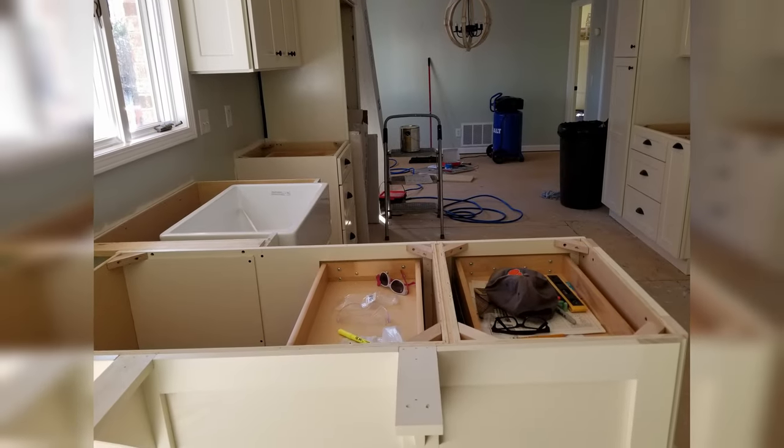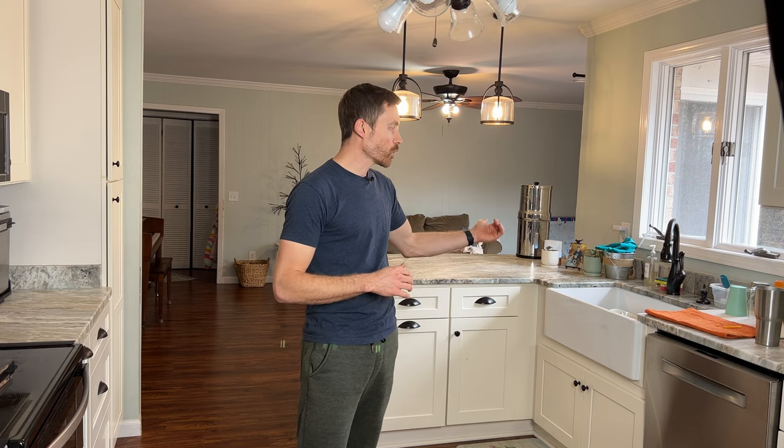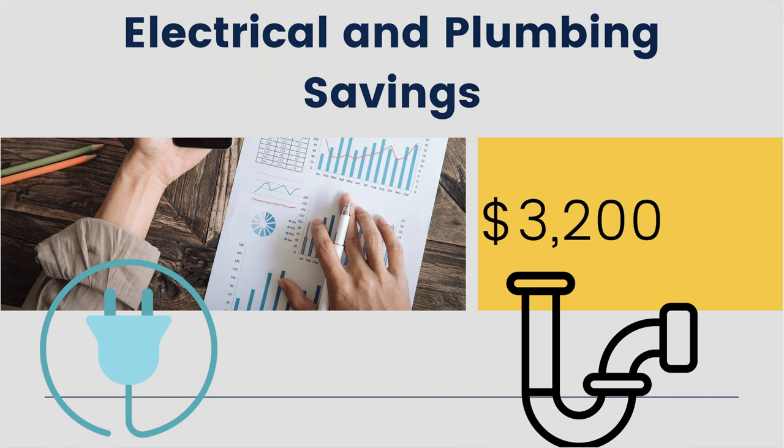The next thing we decided to do ourselves was both the electrical and the plumbing. I had a friend who was experienced in electrical. Nothing was moving with plumbing except the refrigerator water line to the ice maker, which is easy to move. Our sink stayed in the same spot, so drain and hot and cold lines came up in the exact same place, and our dishwasher stayed too. Keeping appliances and the sink in place saves money on both electrical and plumbing. Doing those ourselves saved over $3,000.